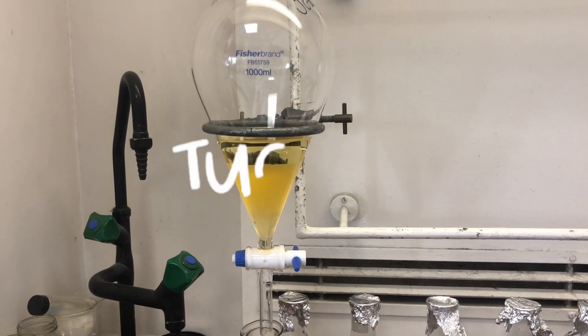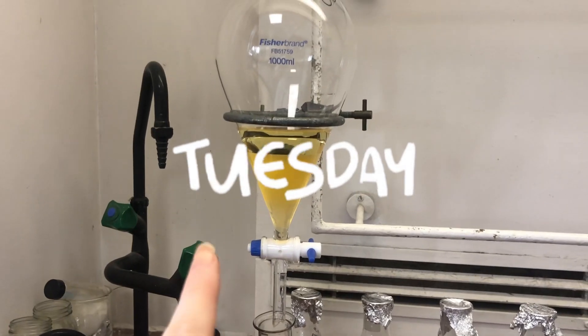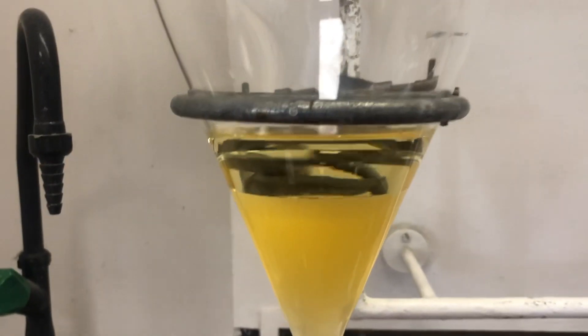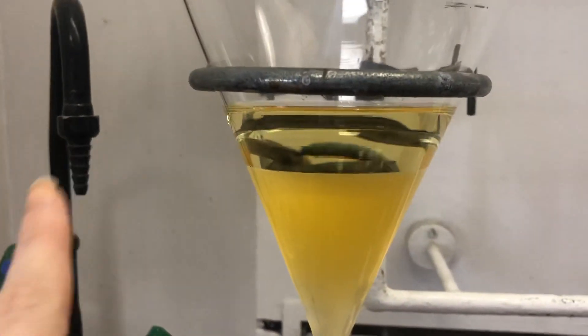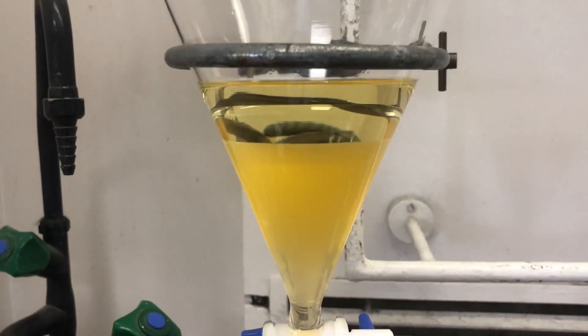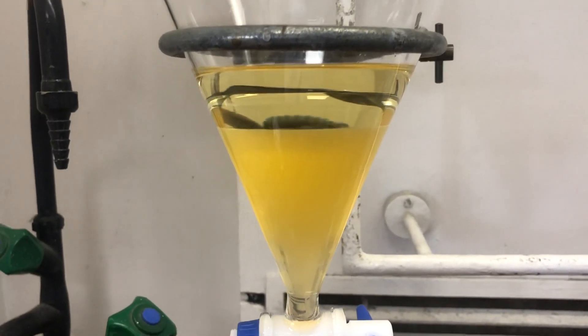I hope the fume hood isn't too loud, but in yesterday's video you might have seen that I was doing a separation, and this is my separation that I've come back to today. We have two nice distinct layers — the top layer being secondary butanol and the bottom layer being water. This type of separation is called Kupchan liquid-liquid partitioning, and it basically uses different polarities of solvents in order to separate the compounds in your sample depending on their polarity into the corresponding solvent.